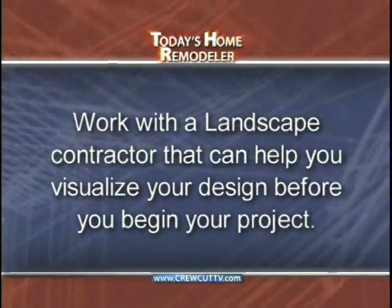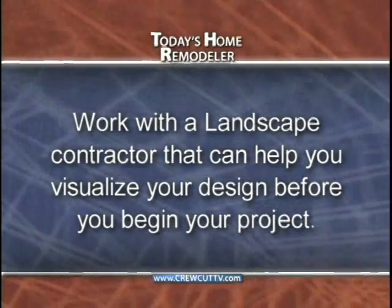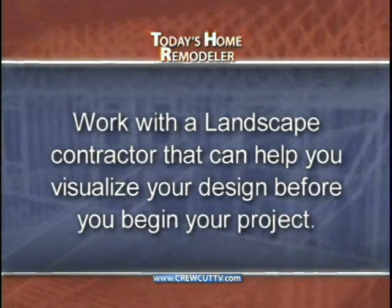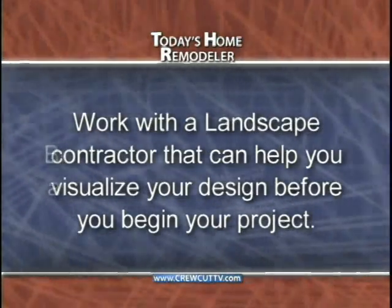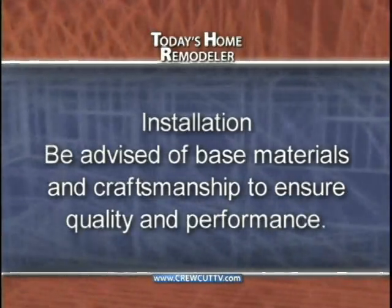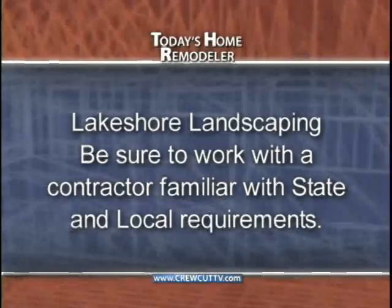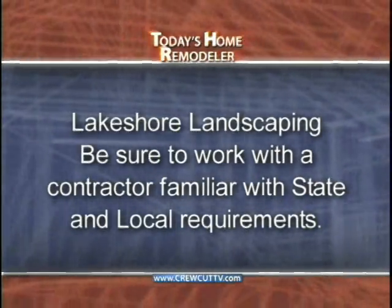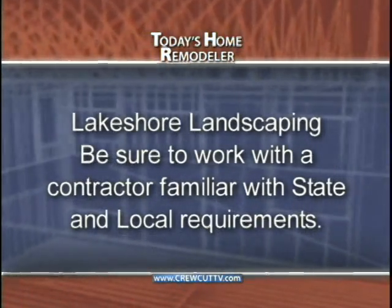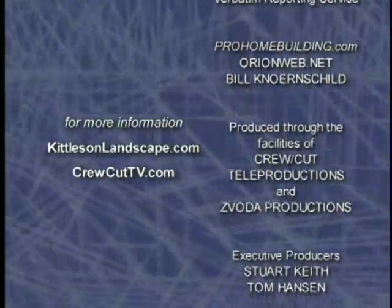Here are some key points to help summarize today's show. A quality remodeling job always begins with a good plan — be sure to select a company that has the tools and expertise to help you visualize your new landscape before they even begin. Next, the best landscaping products may become the worst if not properly installed — using the right base materials and quality craftsmanship are required to ensure performance and beauty. And finally, if you live along a lake and are considering landscaping along your lakeshore, be sure to work with an experienced contractor familiar with all state and local requirements. We'll see you again next time on Today's Home Remodeler.